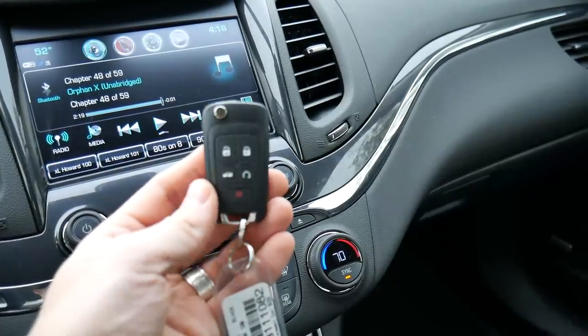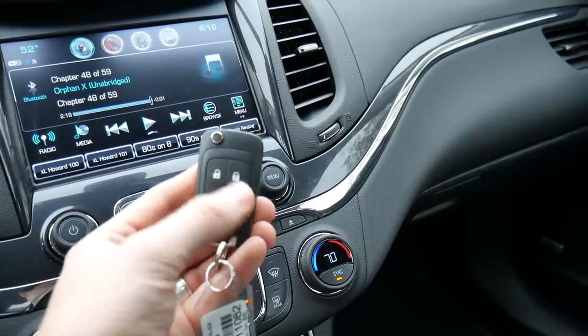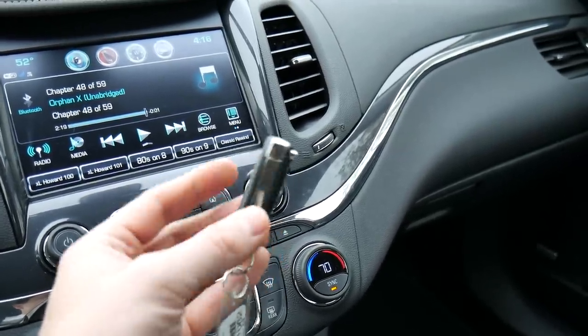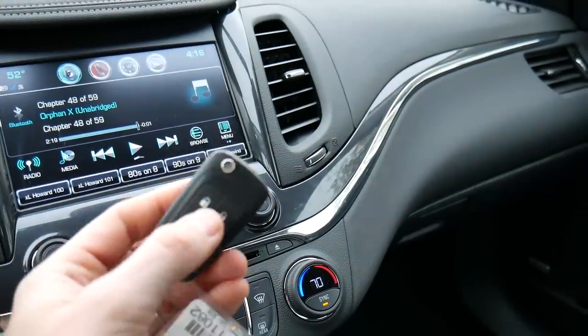Here's the key fob on the Impala. Five buttons on the front: unlock, lock, trunk release, remote start, and panic. My only complaint is that there's not a lot of difference between the unlock and lock buttons, so it's hard to tell them apart and you really do have to get used to the remote before you can use it efficiently.